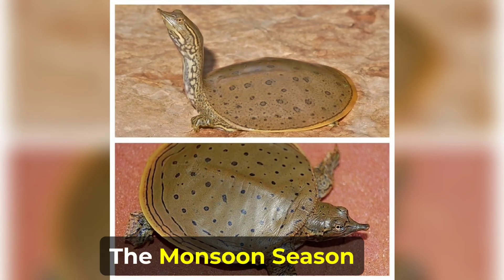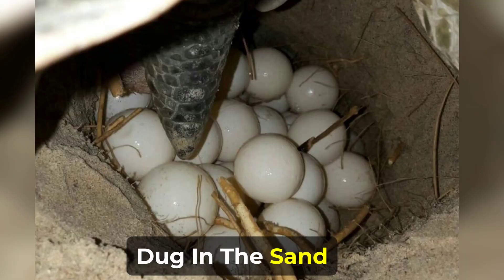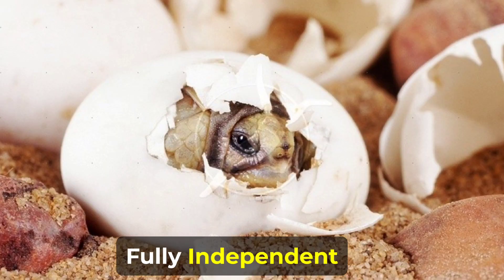Breeding occurs in the monsoon season when females lay their eggs in holes dug in the sand. The eggs typically hatch after about 8 to 10 weeks, and the young turtles are fully independent upon hatching.